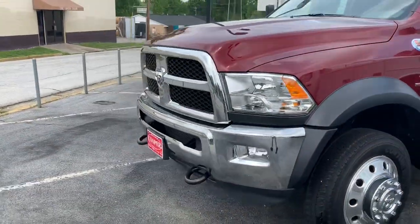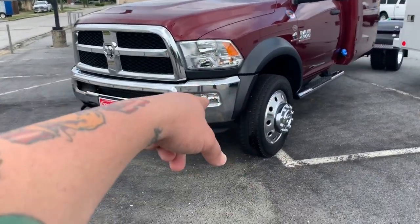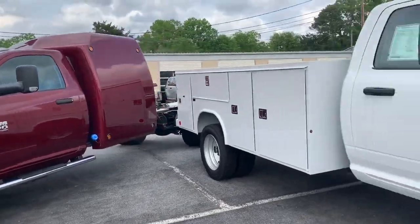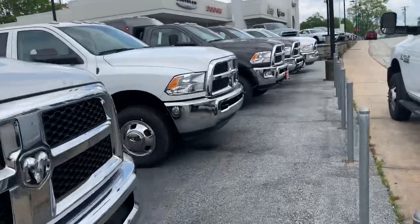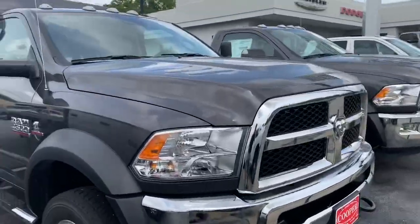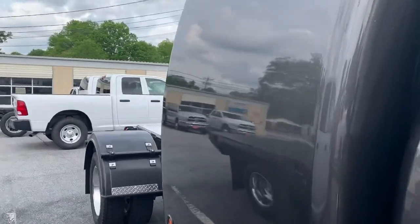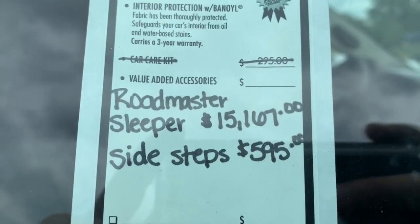I believe this one is the Tradesman because it doesn't have any SLT badges or anything on it, but it does have the chrome package with the fog lights. Everything looks pretty cool. Mine is going to be the upgraded model. There's no 2019s out front here — there was a black one here earlier. The gray one is basically the same thing according to the dealer.